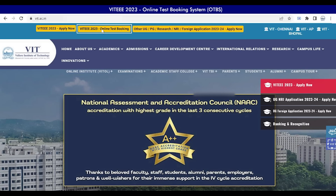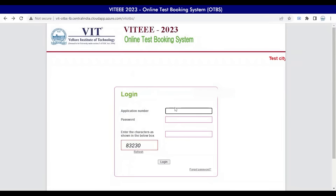The unique password has been shared by VIT for the OTBS to your registered mail ID and SMS. Kindly use the received login credentials for the OTBS. Now enter your application number and the password.